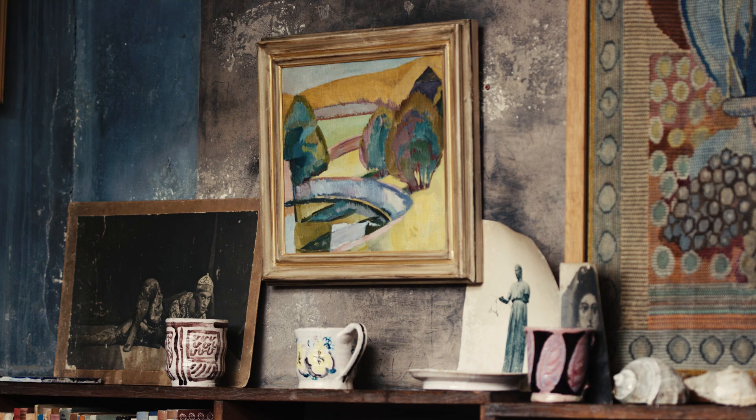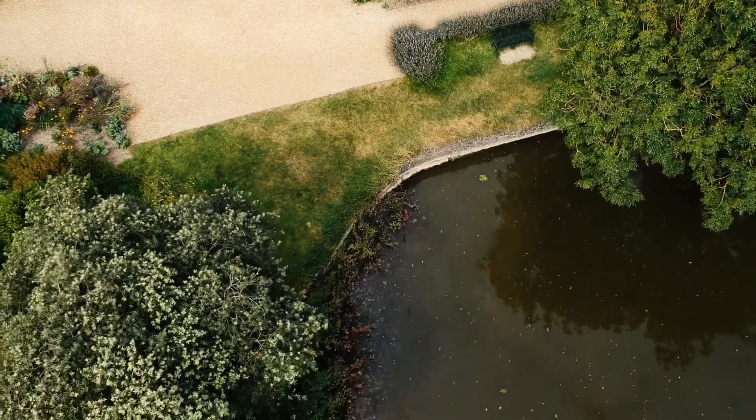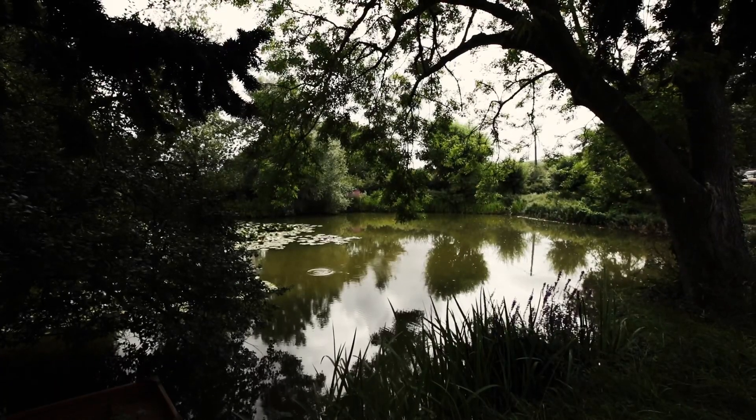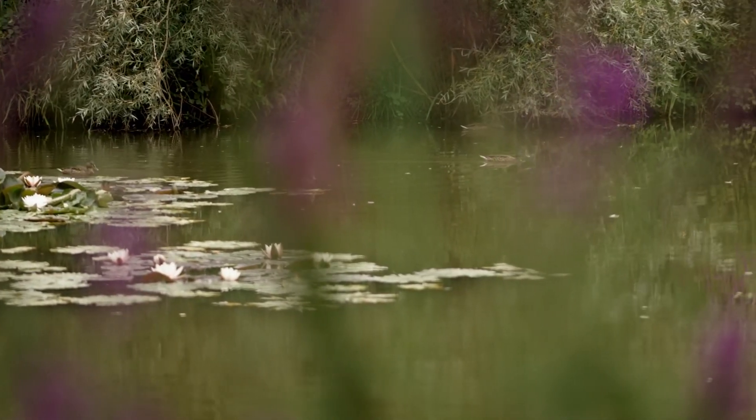One of the things that I can really relate to at Charleston and the art that was produced there was their love of the pond — the lake, as Vanessa called it, when she described the surroundings to Duncan before he'd arrived. She was rather shocked to find that it was a pond.